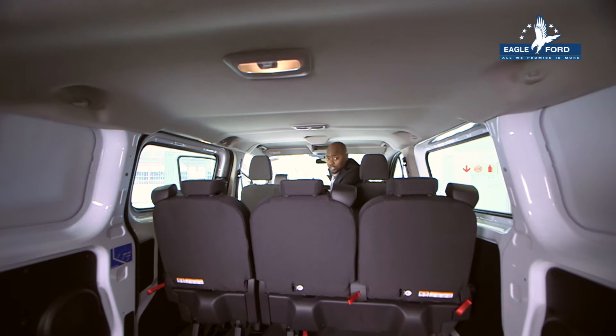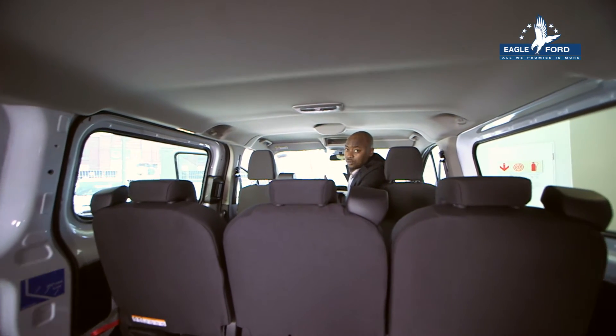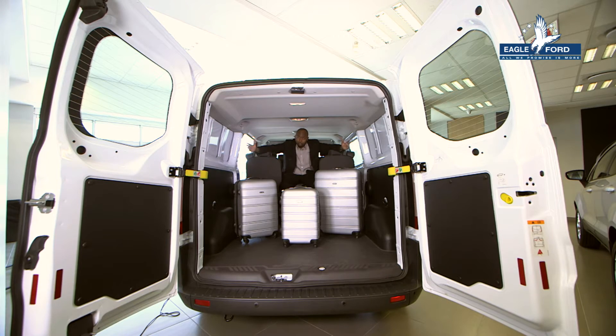With a deceivingly small exterior, the Ford Transit Combi Van is packed with loads of interior space, making it easy to carry any kinds of cargo. It's got a spacious load compartment,